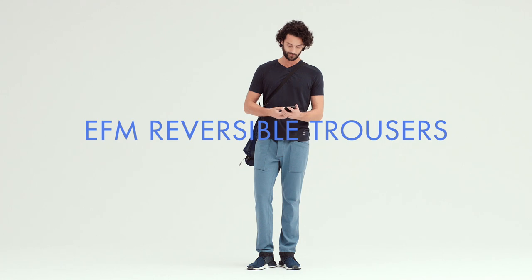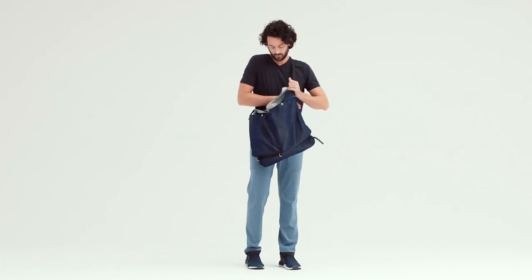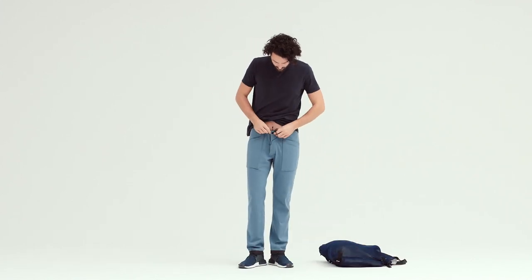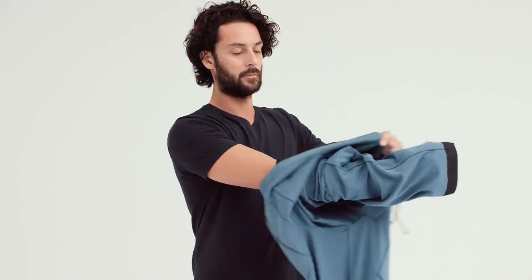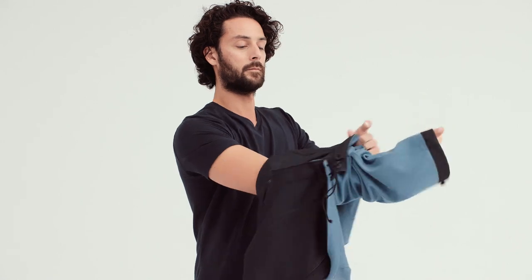Reversible trousers are a great example of the ingenuity and product design that EFM is known for. They not only offer two distinct color faces, but different fabrics and design details on each side. The active side is a fine rib with drawstring waist and a pop of color at the hem from the second fabric for a casually elegant look.